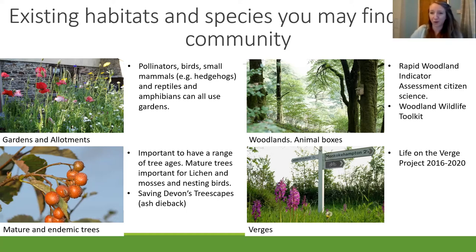Woodlands — a few of you went to the Plant Life Rapid Woodland Indicator assessment talk last week. It's really interesting that we have temperate rainforests with key fungi, lichen, and mosses that identify our woodlands as special. There's also the Woodland Wildlife Toolkit with good advice on management such as coppicing. The biosphere does quite a lot of work on woodlands with advice and management. Verges — the Life on the Verge project, which finished in 2020, identified over 40 special wildlife verges. Devon County Council's website has details on how to identify important verges and how to contact the council about them.